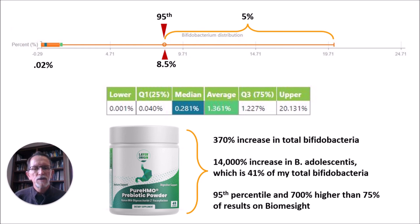I've been very pleased with this product and have begun to involve my wife and daughter in getting stool tests and starting to take Pure HMO. I will be monitoring all three of our results and report back when I have those findings. Thanks so much.